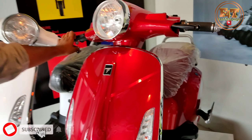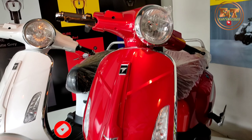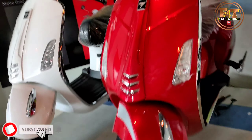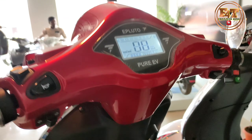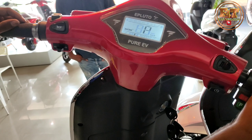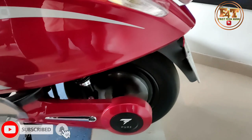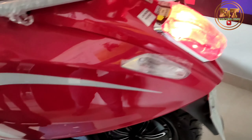It has a huge price per km — you can run it at Rs. 2 per km. Compared to petrol per km, you only need 2 to 3 units to charge it for 120 km.